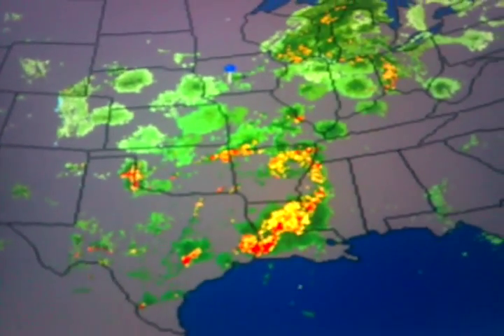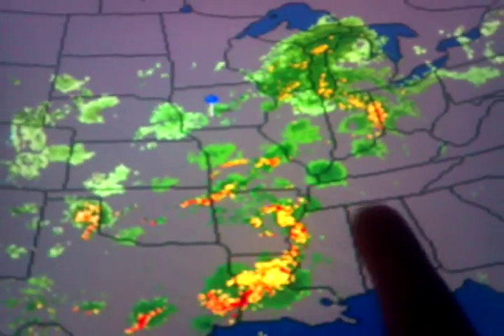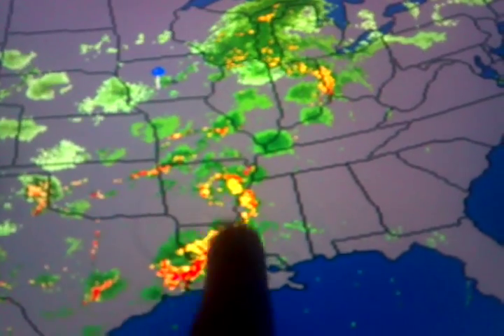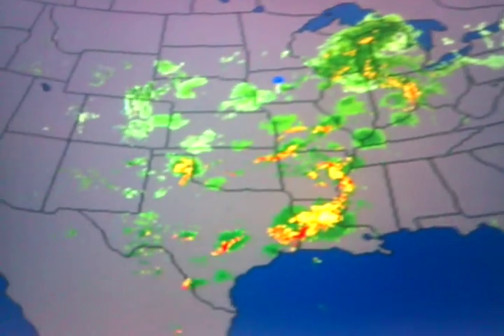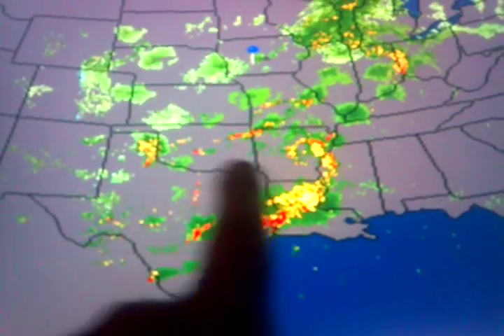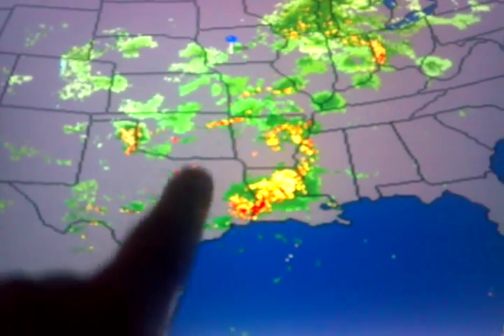Some call it NEXRAD Doppler — just high-powered microwave radar. The frequencies are cooking the particles that are sprayed up there in layers to create the storms, manipulate them, drive them, and put them exactly where they want. Look at that thing just twist and move around. This is important documentation for a chronological record — that's why I'm doing a lot of uploads. You can look at all these returns in here — some call them false returns — but look at what's going on there in Texas.